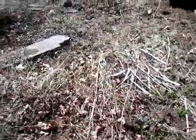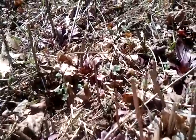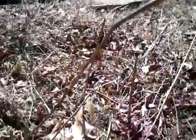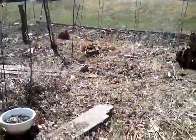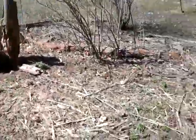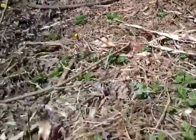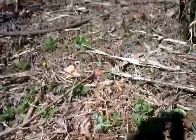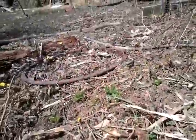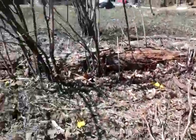Some more evening primrose, and some more of the herb I can't think of right now. And we have valerian coming up. These are valerian, right here. Everything I'm showing you is perennials — I have not planted a thing. This is just stuff that comes up every year. There's lots of valerian coming up.